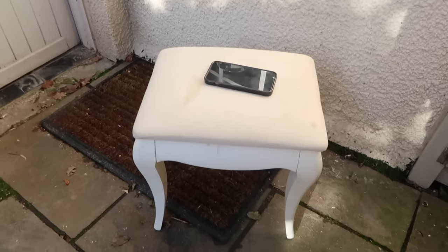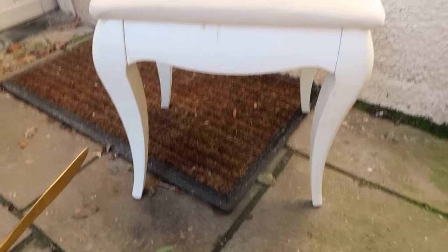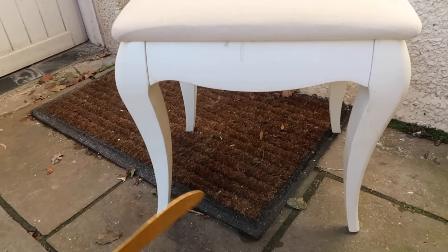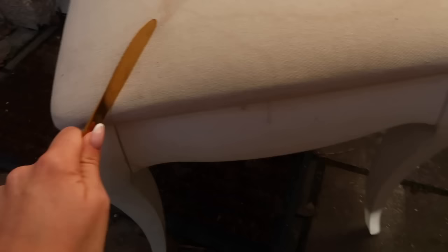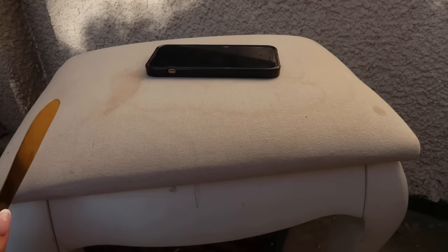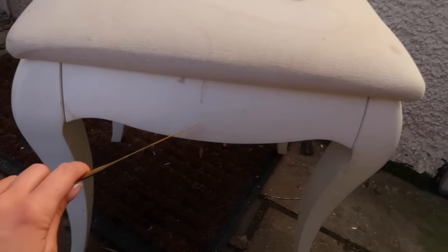Next up on my little DIY today is this stool. My mum kindly gave me a dressing table and stool she was no longer using — they were literally in the shed. I repainted the dressing table in Farrow & Ball Skimming Stone and now I'm repainting the stool to match. I'm also going to repurpose the top with a linen-y fabric in a slightly darker color, since it's got makeup marks and drink spills on it.